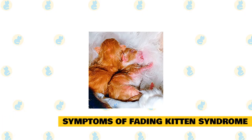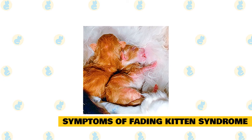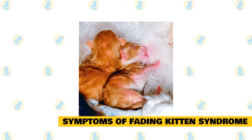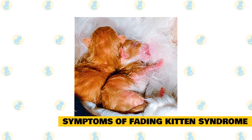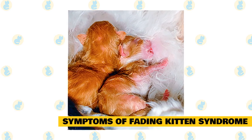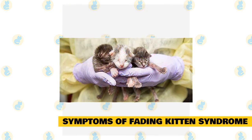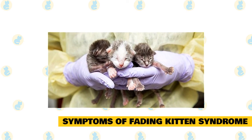Symptoms of fading kitten syndrome: early signs that a kitten is fading may include lethargy, lack of interest in nursing, and sleeping separately from the litter. Caregivers may notice that the kitten's skin is less elastic, which is a symptom of dehydration. The kitten's face may start to look gaunt and triangular if it is not getting adequate nutrition. Kittens that develop FKS are often the smallest of the litter, with low birth weight and less activity than their littermates.